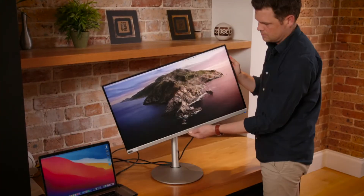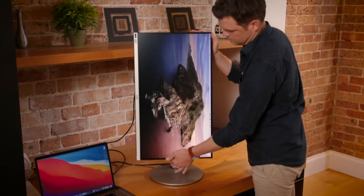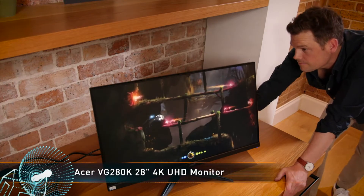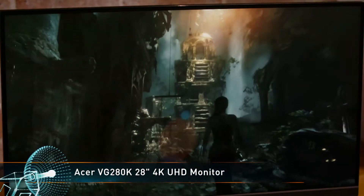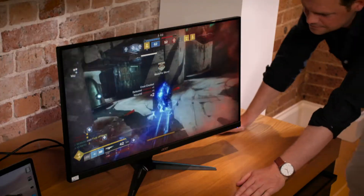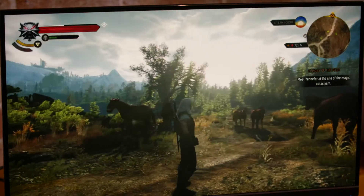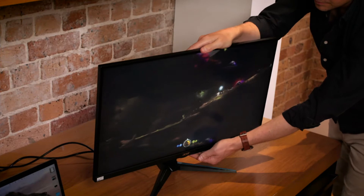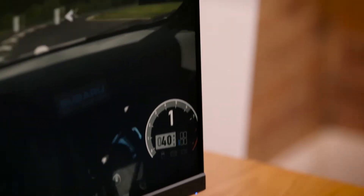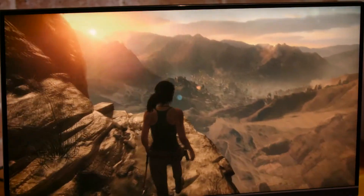It has an adjustable tilt, swivel, height and pivot so you can find that optimal viewing angle. If you're after a gaming monitor instead, the VG280K from Acer's Nitro lineup may be better suited to you. Like the CB282K, the VG280K is a 28-inch 4K UHD monitor but with a 5 to 25 degree tilt adjustable stand. It's also got a 60Hz variable refresh rate thanks to FreeSync, eliminating screen tearing at reduced frame rates.